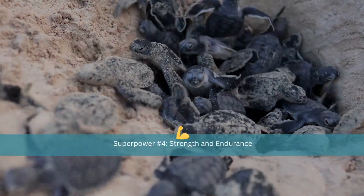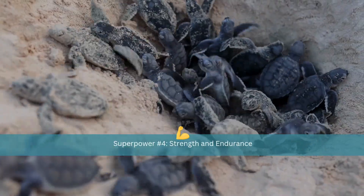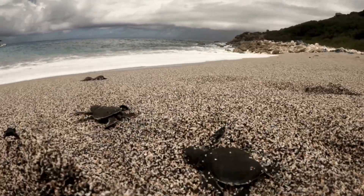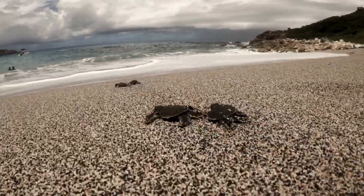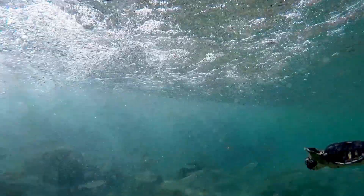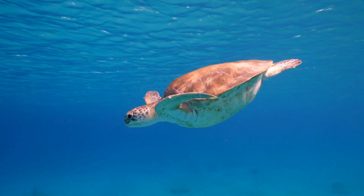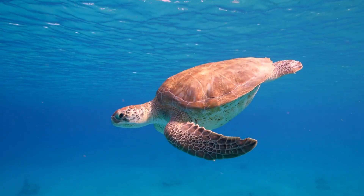From the moment they hatch, sea turtles face incredible odds. Only about one in a thousand hatchlings survives to adulthood. But those who do can live for more than 80 years and travel tens of thousands of miles across their lifetime. They are endurance heroes, built for resilience.